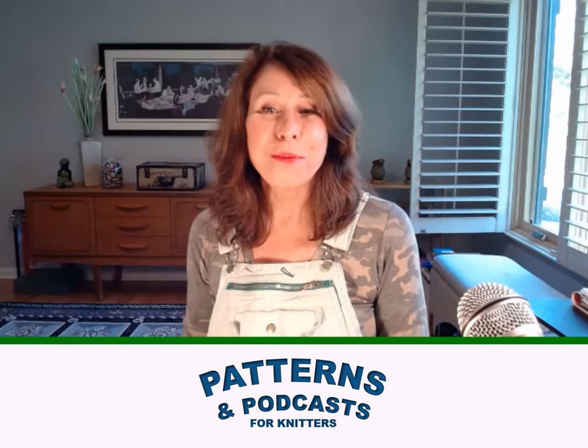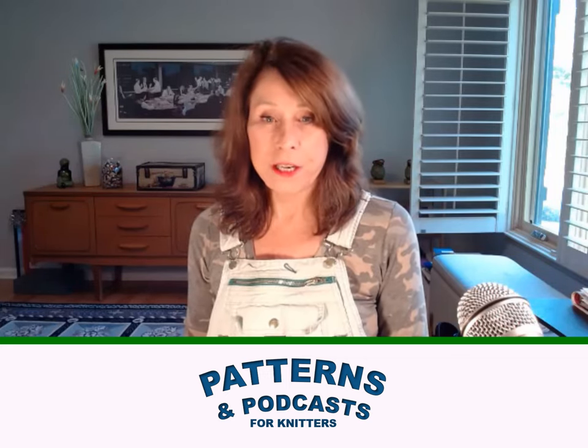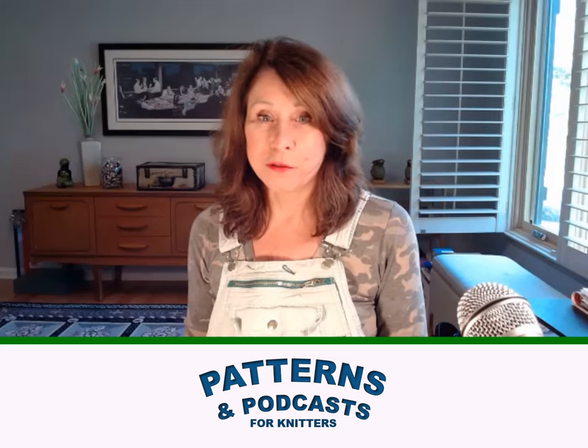Hi! Welcome to Patterns and Podcasts for Knitters. This is a new YouTube channel. I posted a short video a few days ago that was kind of an introduction to it. If you didn't see it, I can give you the CliffsNotes version.